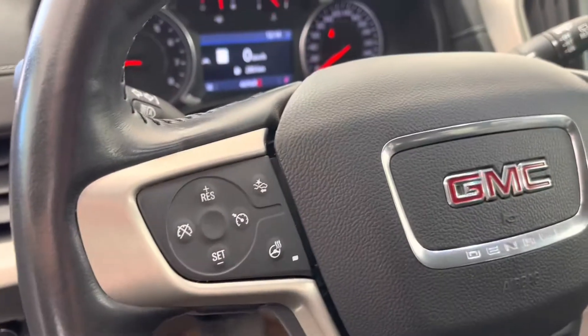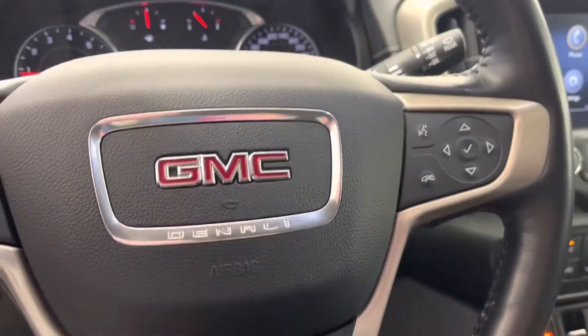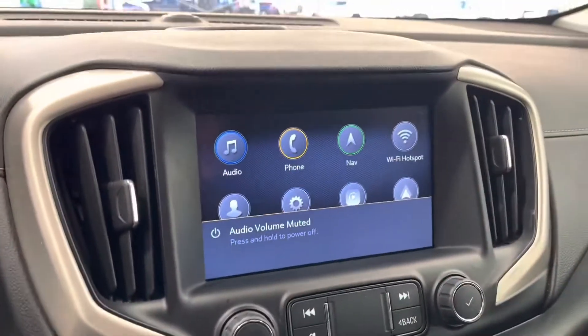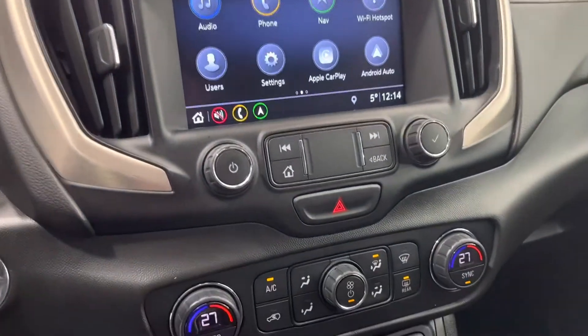In the middle there, we have our cruise control, forward collision alert, and our heated wheel on the left-hand side. On the right-hand side, we have our Bluetooth phone controls as well as our D-pad for our in-dash system. In the middle here, we do have this screen for all of our media as well as navigation. This does have Apple CarPlay as well as Android Auto.